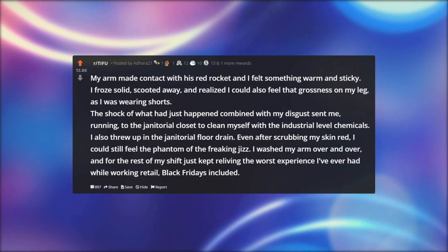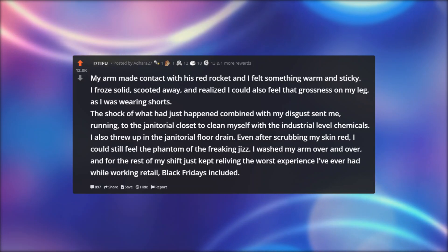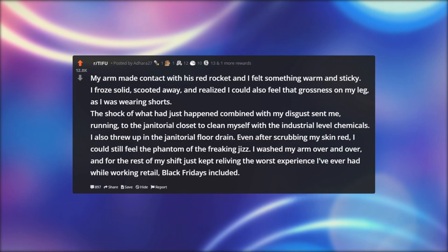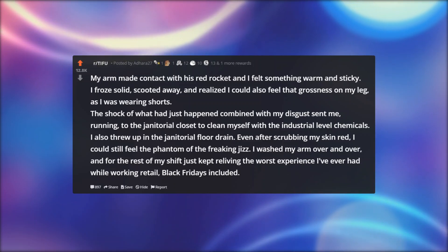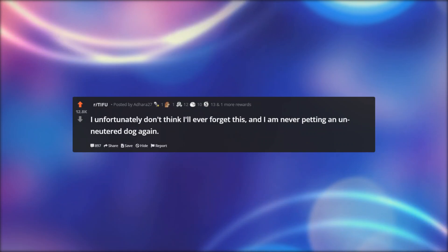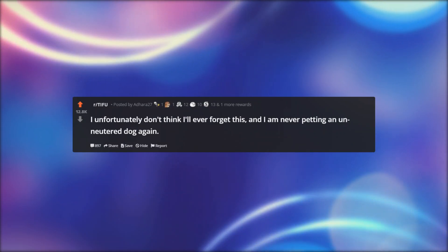The shock of what had just happened combined with my disgust sent me running to the janitorial closet to clean myself with the industrial-level chemicals. I also threw up in the janitorial floor drain. Even after scrubbing my skin red, I could still feel the phantom of the freaking jizz. I washed my arm over and over, and for the rest of my shift just kept reliving the worst experience I've ever had while working retail — Black Fridays included. I unfortunately don't think I'll ever forget this, and I am never petting an unneutered dog again.